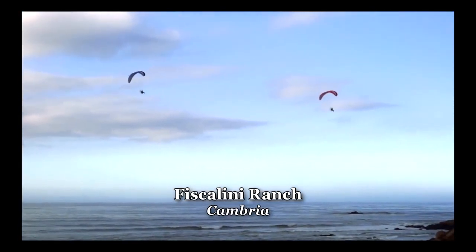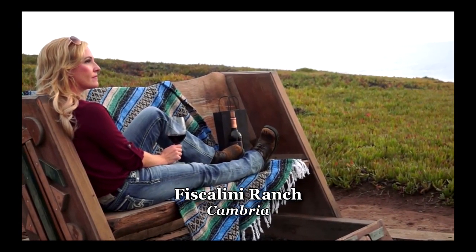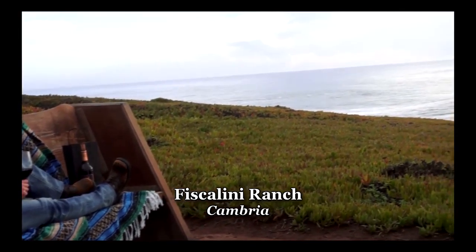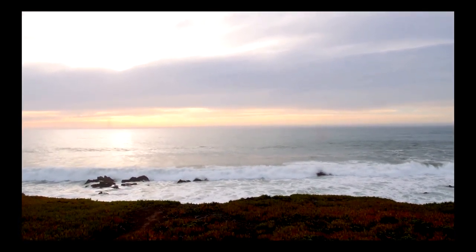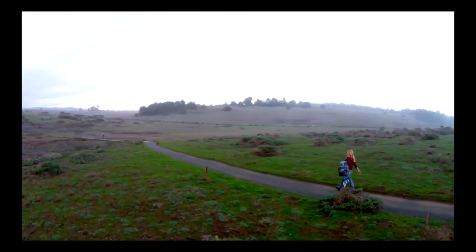Heading down the road to enjoy my wine on the Fiscalini Ranch. This 400-foot ridge boasts a dramatic ocean bluff that runs more than a mile along the shoreline. I love walking on the boardwalk or kicking back on one of the benches and enjoying nature's own reality show. There's so much to see on the ranch, even breathtaking views of migrating whales.